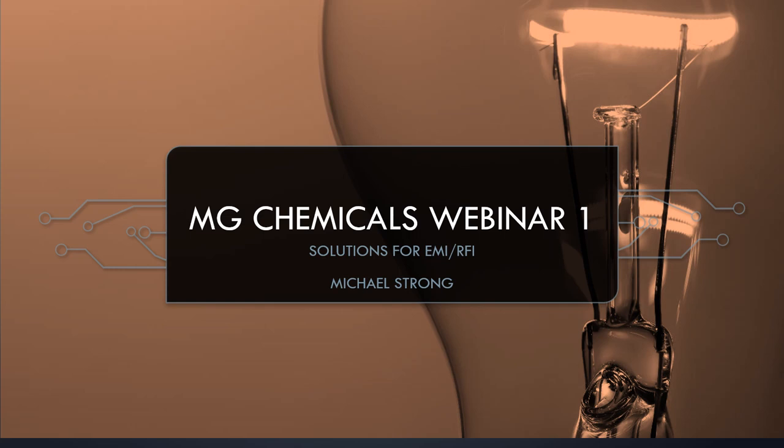Today's webinar is about MG Chemicals EMI/RFI solutions. Today's presentation has been prepared and will be presented by Michael Strong, our lead technical support specialist. Michael has been with MG Chemicals for over eight years. He holds a master's degree in physical chemistry and spectroscopy and has over 13 years of experience in coating characterization and development.